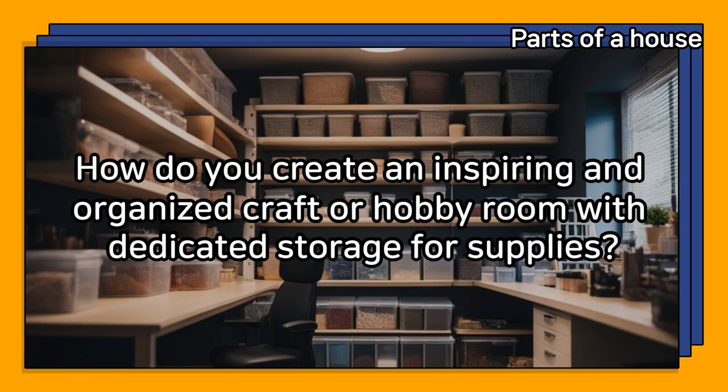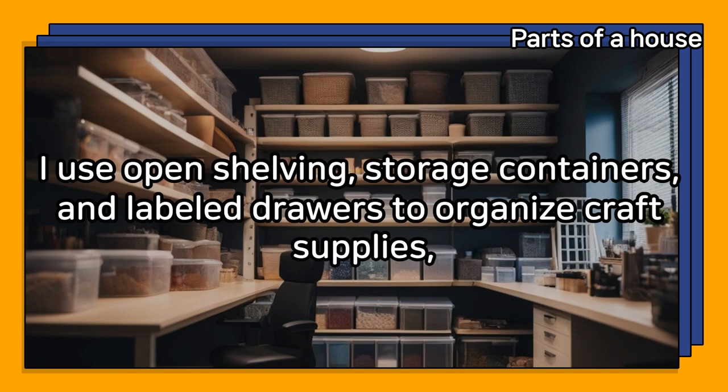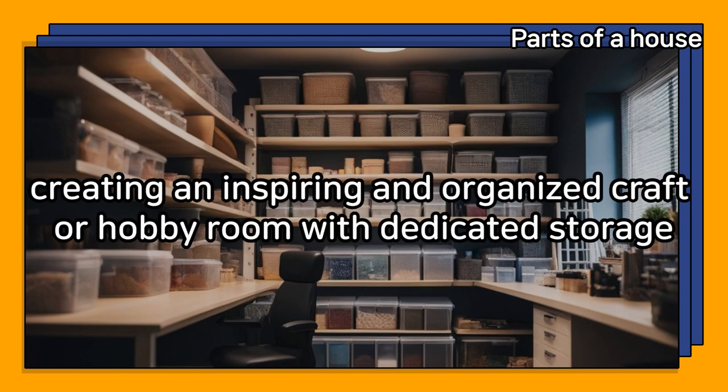How do you create an inspiring and organized craft or hobby room with dedicated storage for supplies? I use open shelving, storage containers, and labeled drawers to organize craft supplies, creating an inspiring and organized craft or hobby room with dedicated storage.